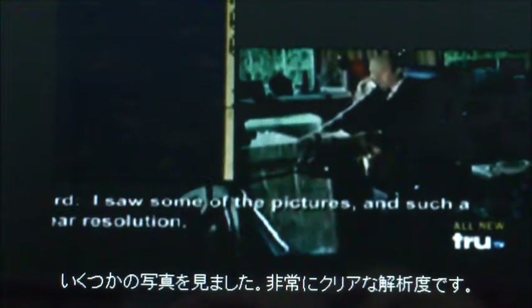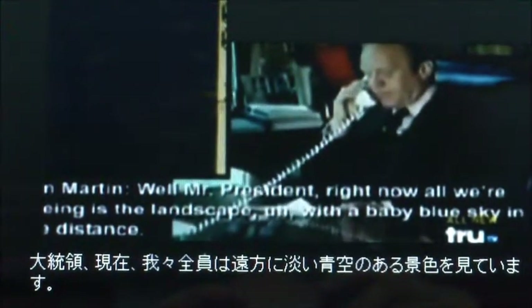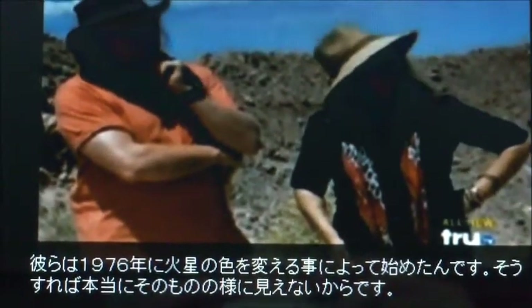I saw some of the pictures, and it's a clear resolution. Then, a few hours later, the head guys sent technicians around to tweak the red knobs on all the monitors in the entire lab. Certain individuals have the political power to keep all of us in the dark about our heritage. They started in 1976 by changing the color of Mars so it would never really look like what it is, which is apparently a lot like Arizona.